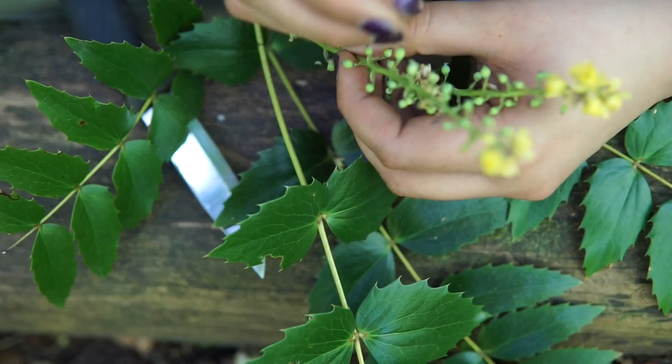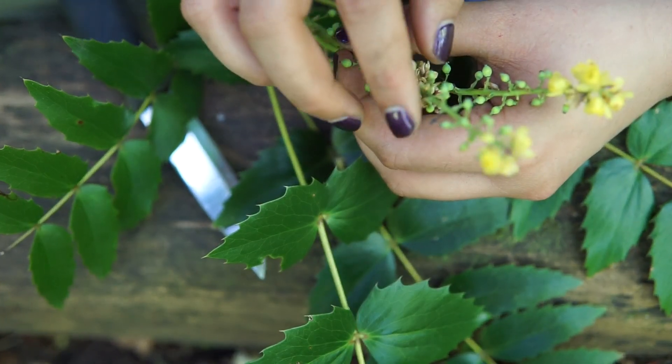The berries are edible, but they're very sour, with just a tinge of bitter.